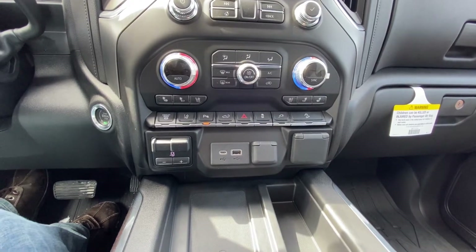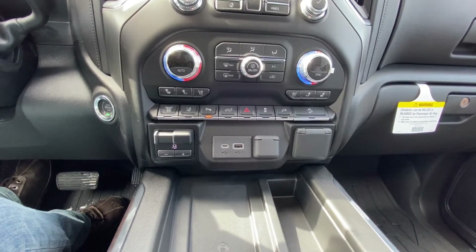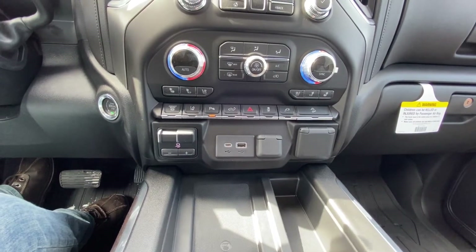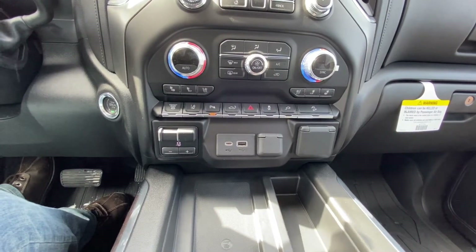We do have the exhaust brake, lane keep assist, as well as your parking sensors front and rear, integrated trailer braking system — a huge feature for these big diesels. If you're buying a diesel, most likely you're going to be towing, so why not have that extra safety from the factory with an integrated trailer braking system, plug and play, ready to go.